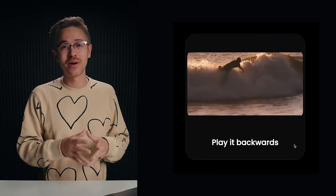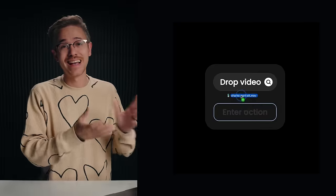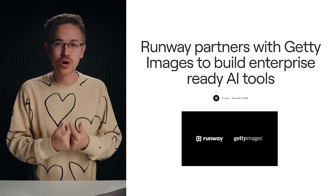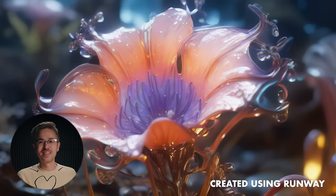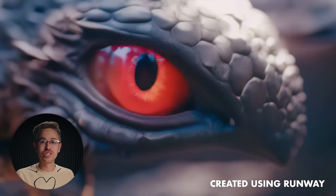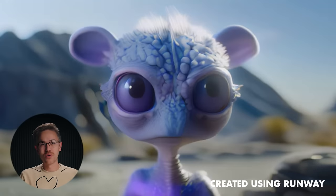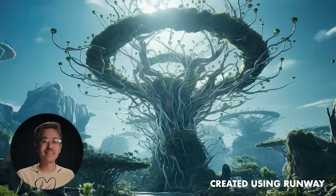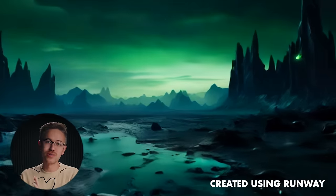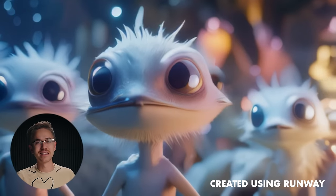There are so many automatic video editing tools popping up recently, and pretty soon it'll just be a matter of time before you upload your footage and get a decent rough cut that you can go in and edit further. Runway and Getty Images have also teamed up to create a video model specifically for enterprise customers — Getty will power the images and Runway will power the video. You can train data sets on specific products or people, and that will then be converted into Runway's video model to make it move — the future of advertising.